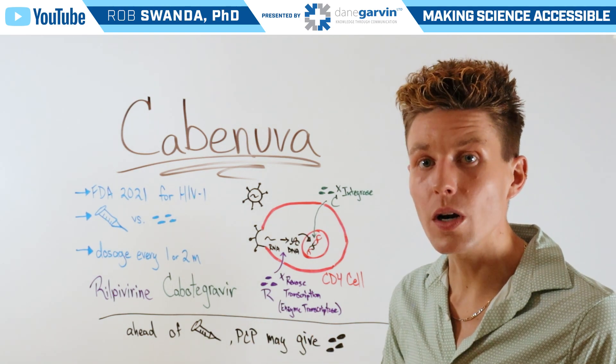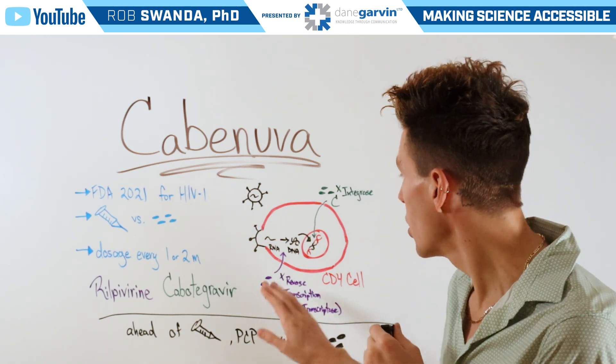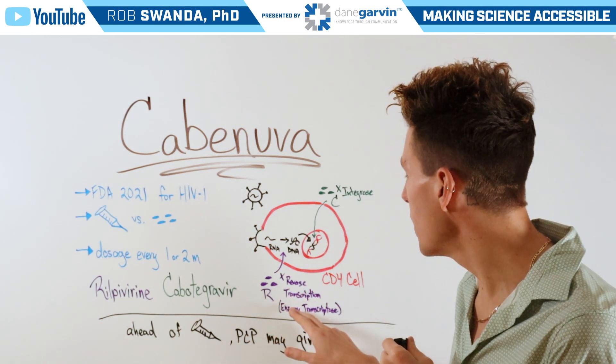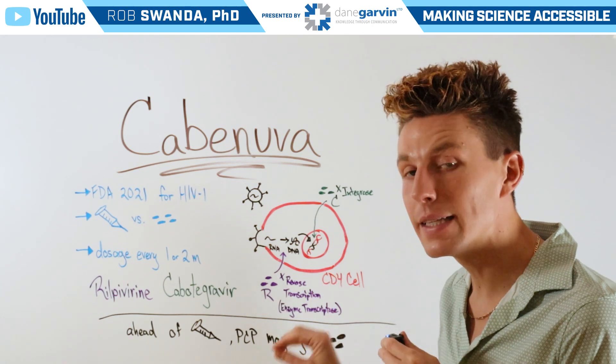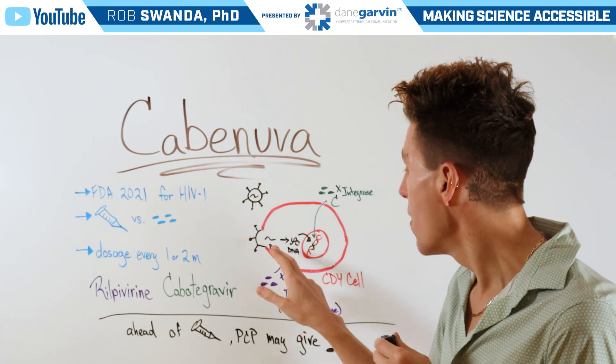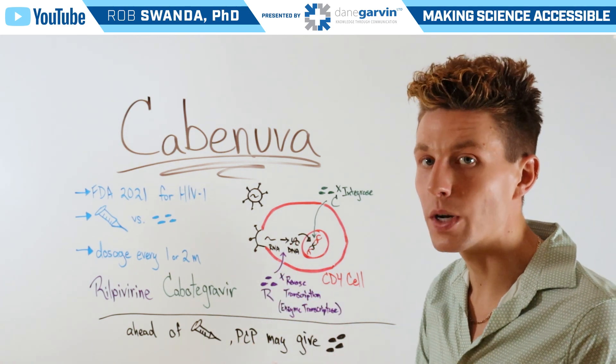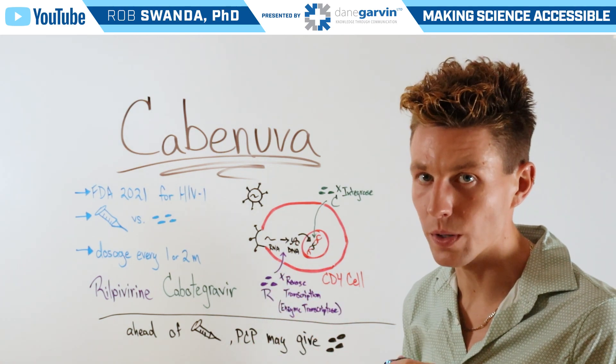These two drugs work on two different mechanisms of that pathway. First, Rilpivirine works by inhibiting reverse transcriptase — the enzyme necessary to convert RNA to DNA. So now that HIV RNA cannot become HIV DNA, so we don't have anything to move into our nucleus.